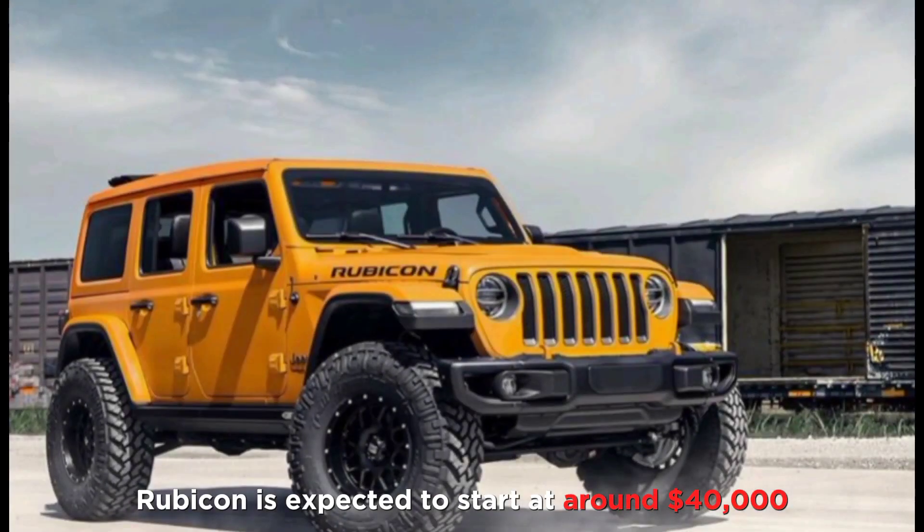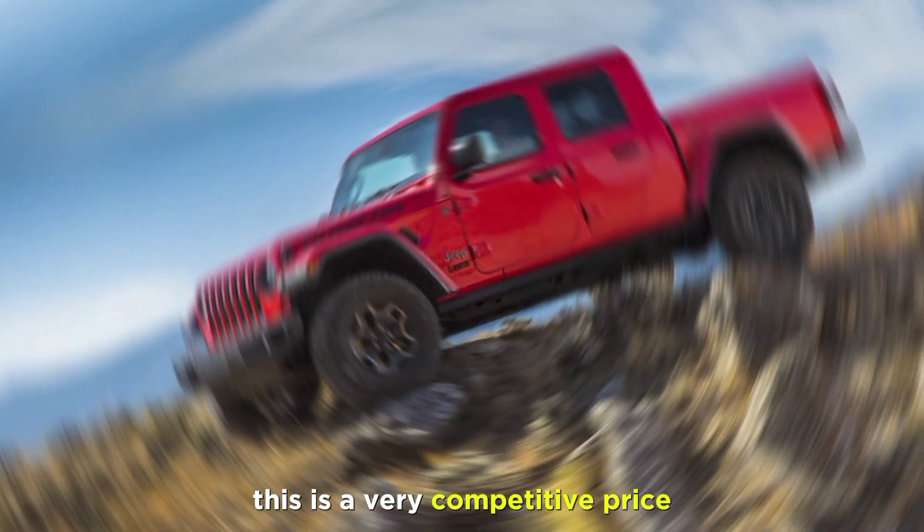Pricing: The 2024 Jeep Gladiator Rubicon is expected to start at around $40,000. This is a very competitive price for a truck with this level of capability and features.